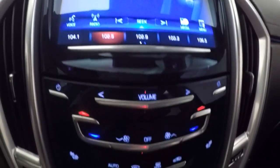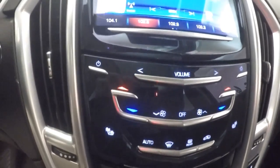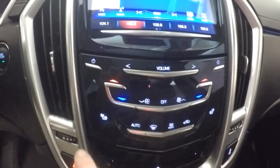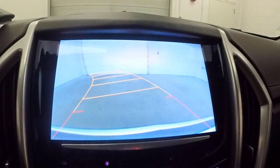Nice touchscreen display with all your stereo and dual climate controls. These are all touch — they aren't buttons. It also has heated seats, a rear backup camera, and is OnStar capable.